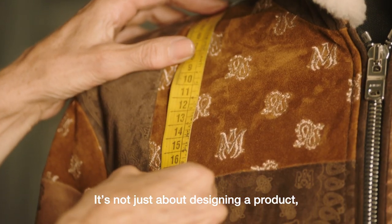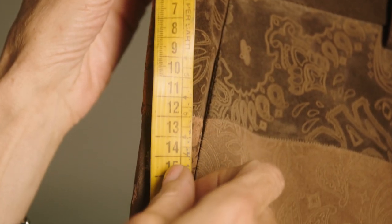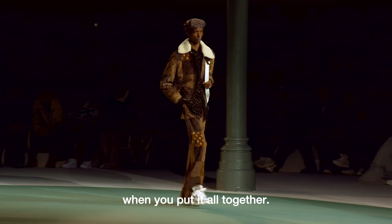It's not just about designing the product — it's about the placement, the textures, and the impression that it leaves when you put it all together.